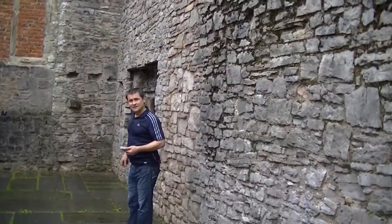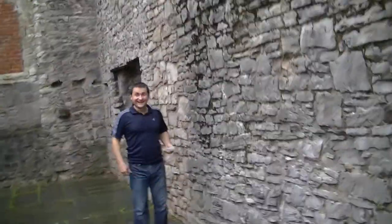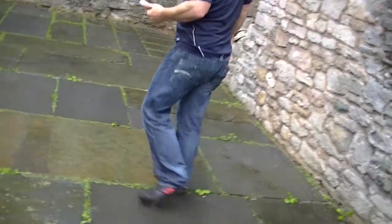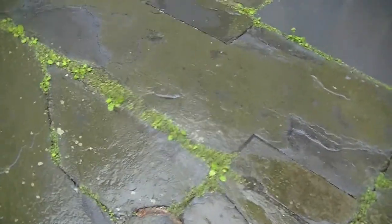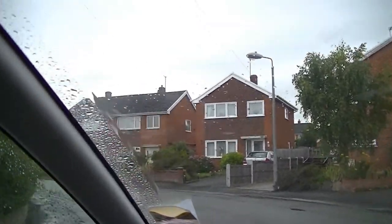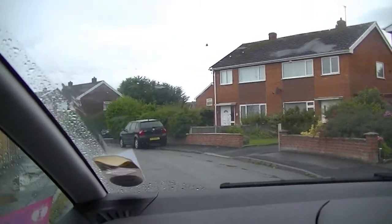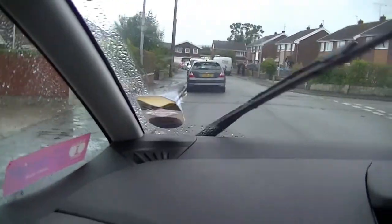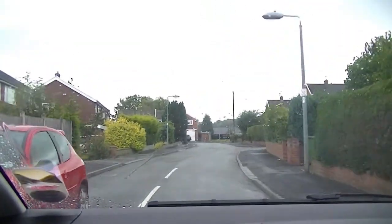Did someone push you then? No. Honest, it was lethal. What did you put them on for? I thought I should put them on the lead. Right here and then right again — we're looking for Graham's house. Oh, but not from this bit. Is it this one? Because Ciaran lives over there. Yeah, that's Ciaran's house there. Ciaran!